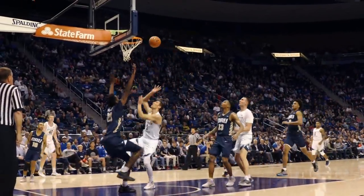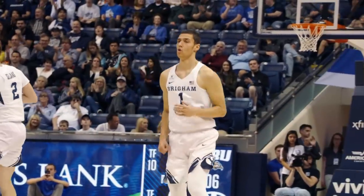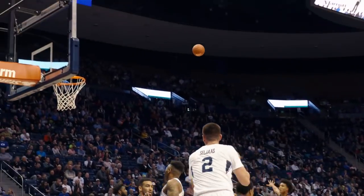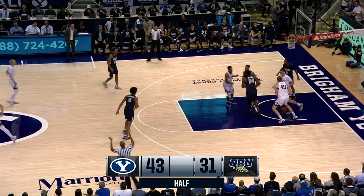Selyus ahead to Bergersen. Bergersen hard to the hole and coaxes it over the iron for the score. Ryland Bergersen. Keeps it downstairs to Colby Lee, back to Rye — open three, takes it, makes it. Ryland Bergersen. BYU with five threes here in the first half.